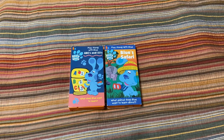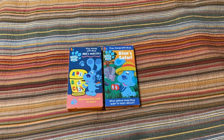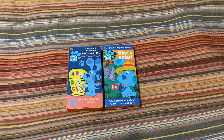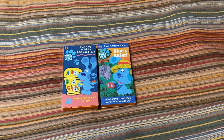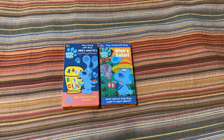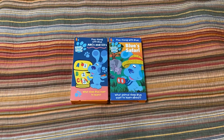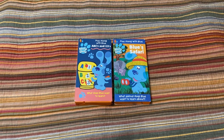The next Blue's Clues VHS to be delivered tomorrow is Blue's Big Treasure Hunt from 1999, featuring the late Rue McClanahan as Steve's grandmother — you guys know Rue McClanahan from The Golden Girls. R.I.P. Rue McClanahan. I'll keep you posted for that one, and that's the end of my very first Blue's Clues VHS update.